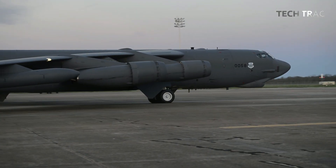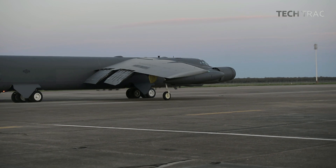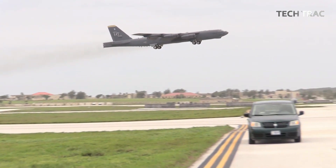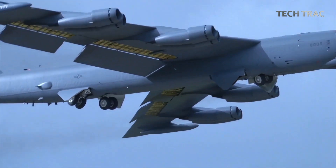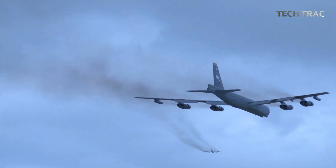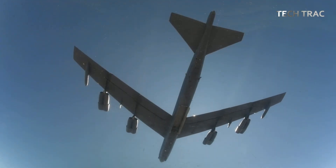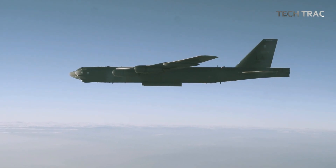Once preparations are complete and the aircraft is ready, the B-52 crew takes off for the area of operations. While flying to the target, the crew performs a series of checks on the CRL and weapons systems to ensure everything is functioning properly. With the CRL upgrade, the B-52 can carry weapons in the internal bomb bay, which significantly reduces drag and increases fuel efficiency, allowing the aircraft to fly longer distances without sacrificing combat capability. The crew takes advantage of this improvement by strategizing the best way to engage targets at longer ranges using high-precision munitions.